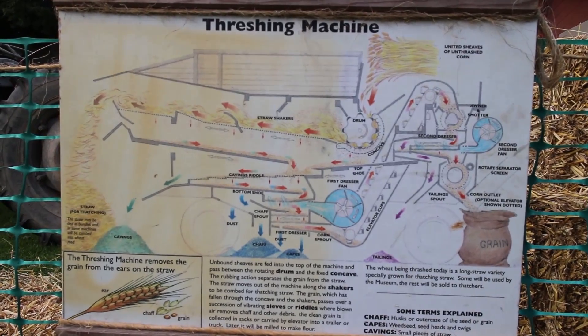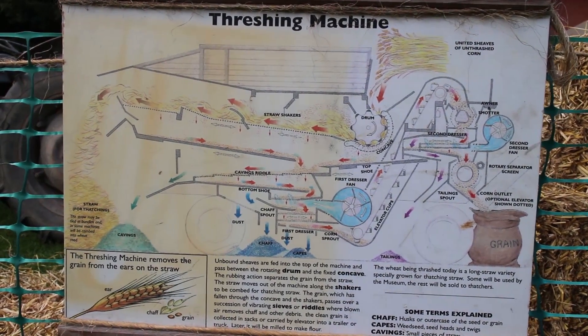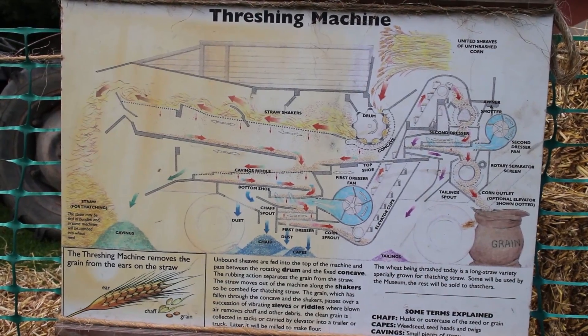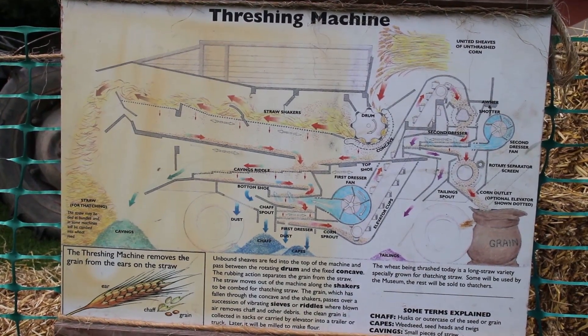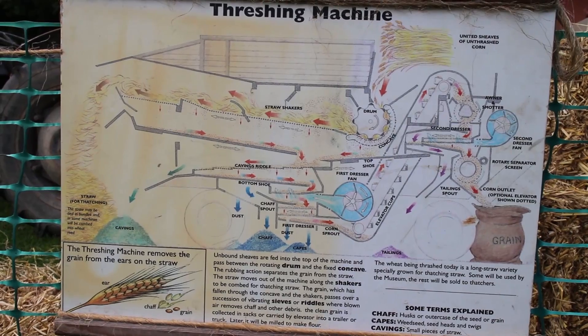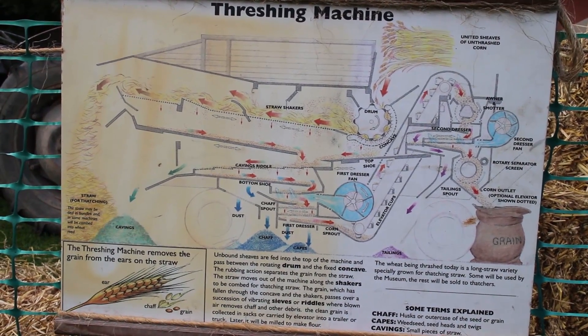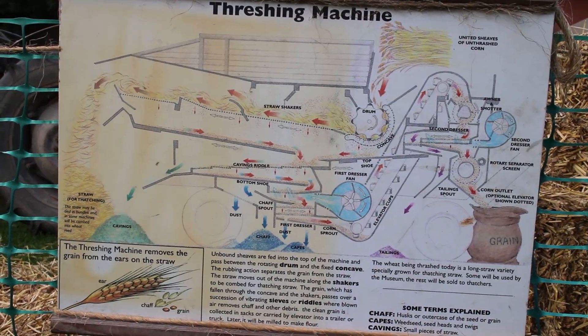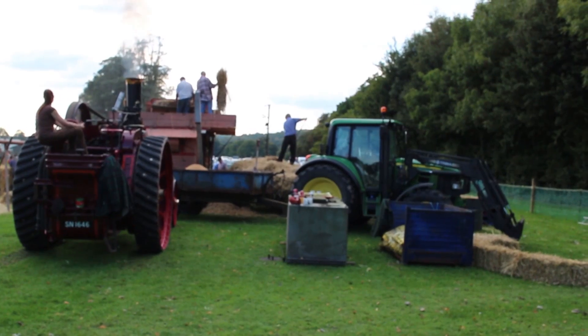You can pause the video here if you want to see in a bit more detail how the threshing machine works. It takes the corn through quite a complicated passage to get it coming out the other end, but in a way it's actually quite simple when you look at the diagram - the principles behind it are straightforward. Anyway, hope you've enjoyed watching this one, thanks for watching.